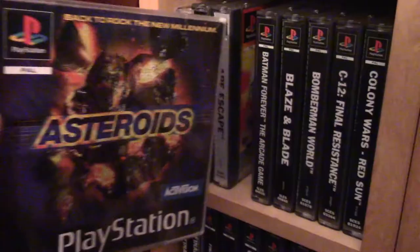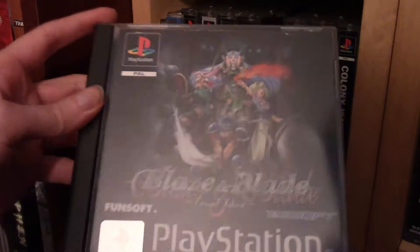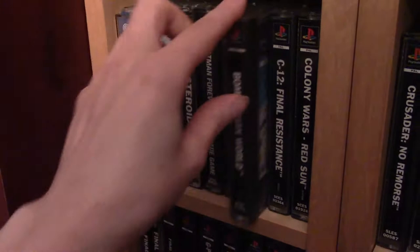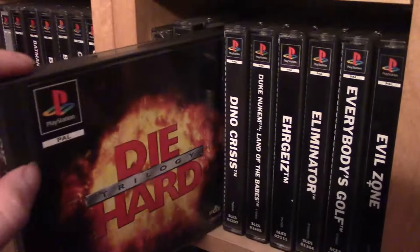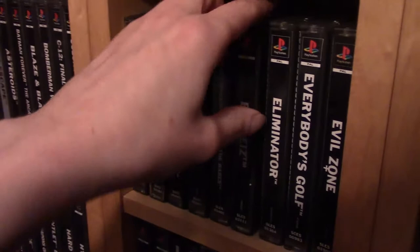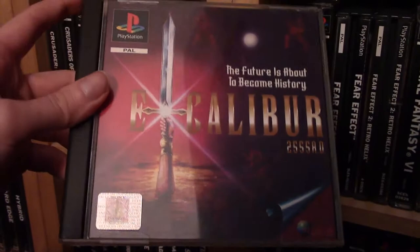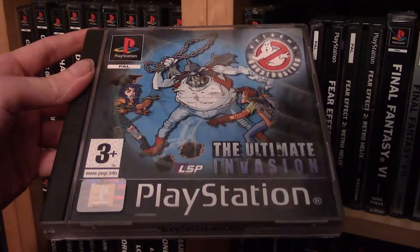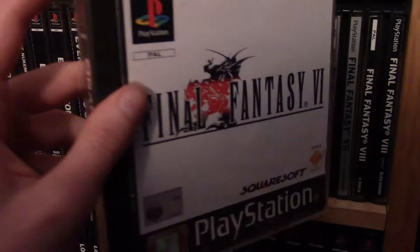PlayStation 1 games: Smash Court Tennis, Ape Escape, Asteroids (not as good as the originals), Batman Forever the Arcade Game (we did a Danger Zone episode about this), Blaze and Blade (another upcoming Danger Zone episode), Bomberman World, C12 Final Resistance, Colony Wars The Red Sun, Crusader No Remorse, Crusaders of Might and Magic, Die Hard Trilogy (a really great game), Dino Crisis, Duke Nukem Land of the Babes, Evil Zone (a really cool fighting game I've had a long time), Excalibur, Extreme Ghostbusters (a really terrible light gun shooter), Fear Effect, Fear Effect 2, and then my Final Fantasy collection — I really love Final Fantasy games.